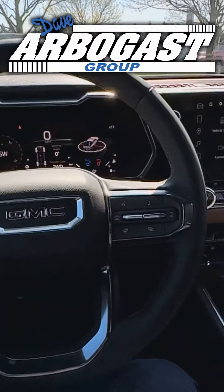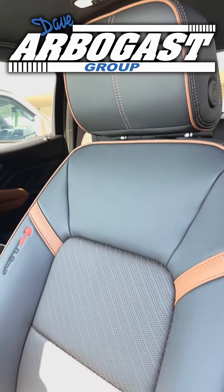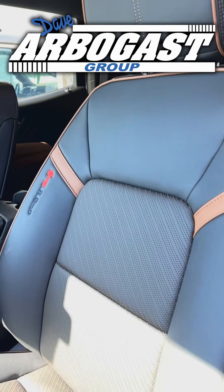One nice thing about the AT4 Canyon is it comes with this brown interior. I love how it looks. You have the same type of stitching on the seats as well — it says AT4.